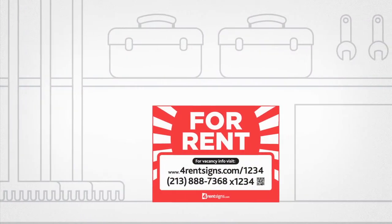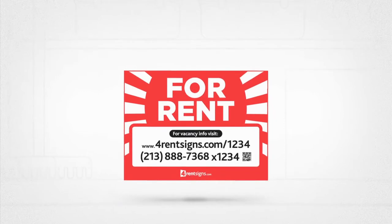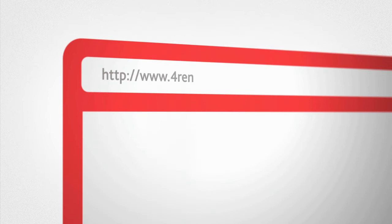Here's how it works. First, get your sign from your local hardware store or neighborhood apartment association. You can also have your sign shipped directly by purchasing online at www.ForRentSigns.com.